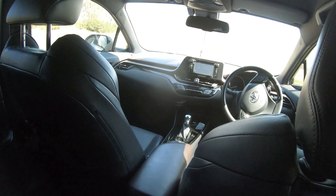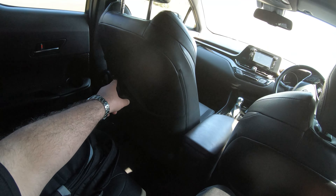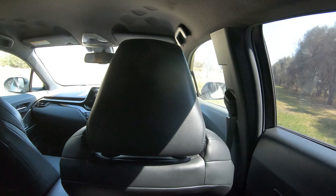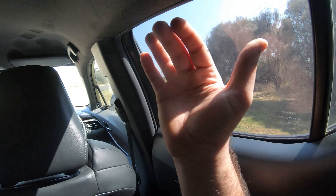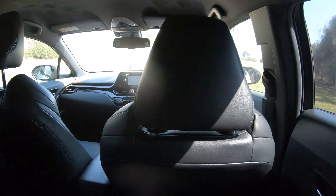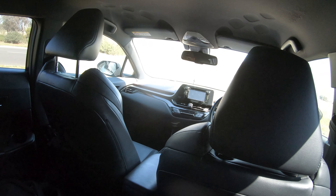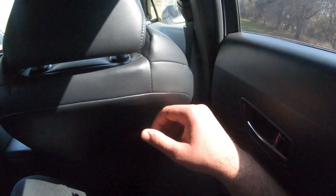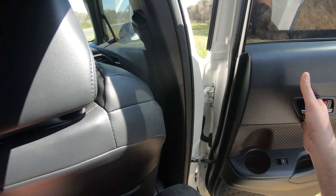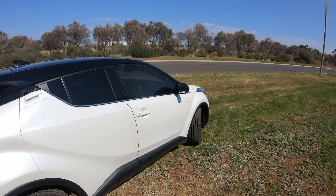Unfortunately there are no climate control vents for the back, no connectivity ports, and no centre armrest — quite disappointing. The windows are very small due to the sloping roofline, so it looks good from outside but isn't super practical inside. The space is pretty good and the seats are comfortable with very nice leather. However, there's no soft touch on the rear doors, just hard points where you rest your elbow, which can get uncomfortable on longer trips without a centre armrest.